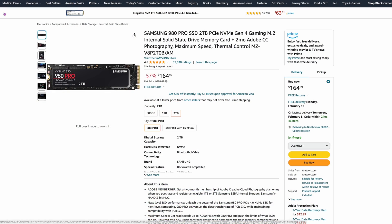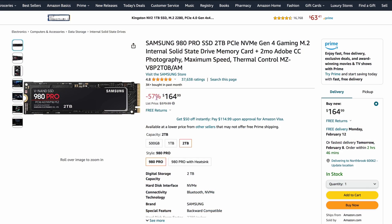Now we're getting into some of the meat and potato drives. The Samsung 980 Pro SSD, two terabytes, is $164.99 — so about $82 per terabyte. It's claiming 57% off, but I don't think that's accurate; it wasn't $379 at any time for two terabytes. Overall though, this is a decent deal given where prices are right now.